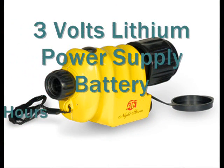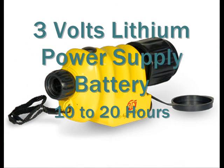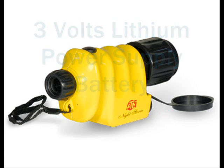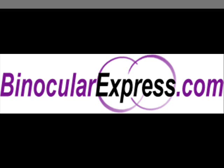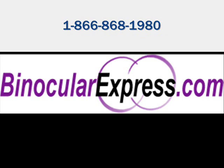Included in the package are 3-volt lithium power supply battery with 10 to 20 hours life. Order yours now at binocularexpress.com or call 1-866-868-1980.